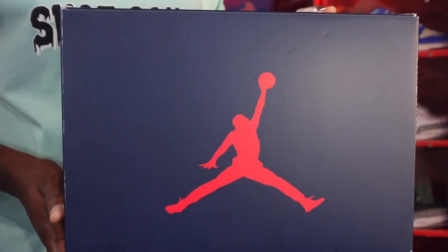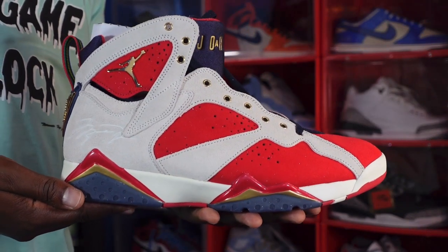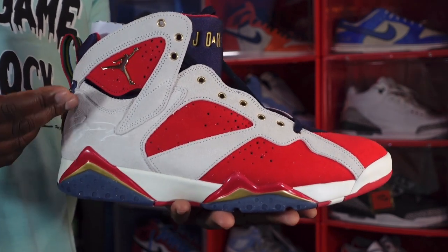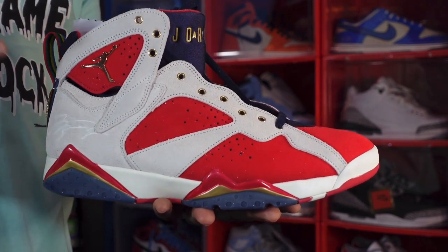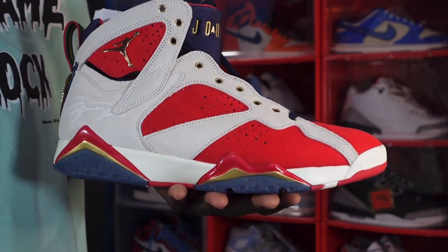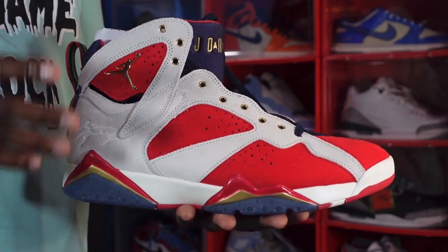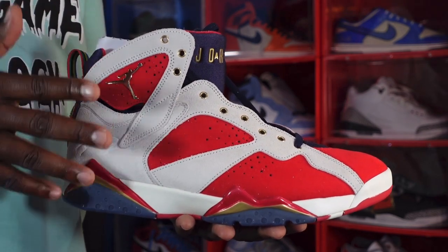Without further ado, let's get into the shoe. Here we go guys — we have the Air Jordan Retro 7, the Trophy Room 'There's a New Sheriff in Town.' It resembles another famous Jordan 7, the Olympic Sevens, but they put a little twist on it. Let's get into the materials — these are top notch. This is the best material I have seen on a pair of Jordan Sevens in a while.